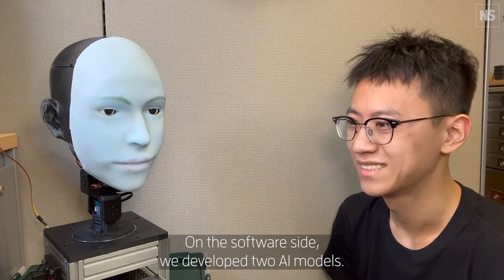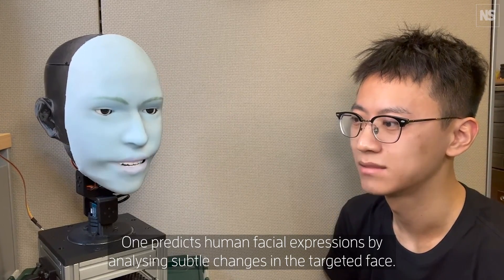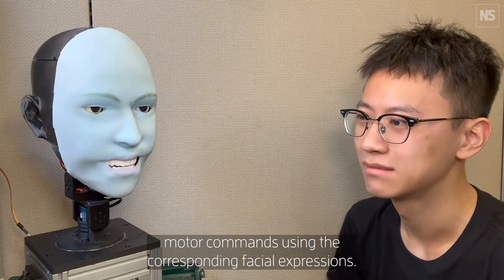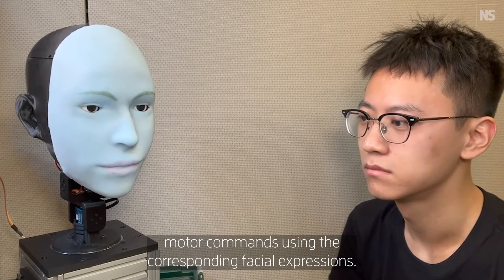From the software side, we developed two AI models. One predicts human facial expressions by analyzing subtle changes in their target face. The second model generates motor commands using the corresponding facial expressions.